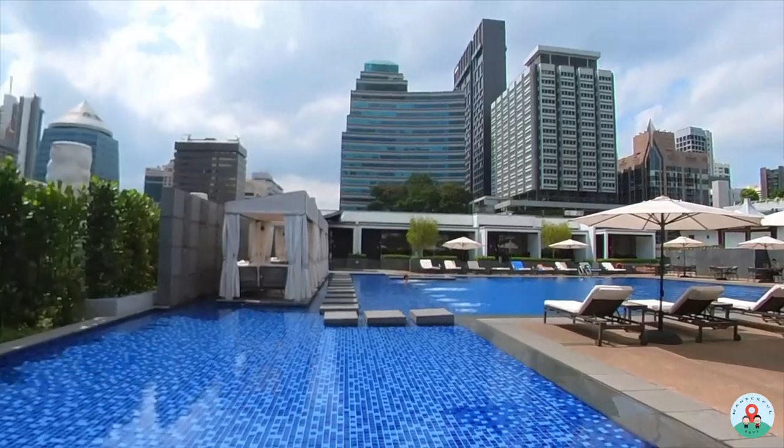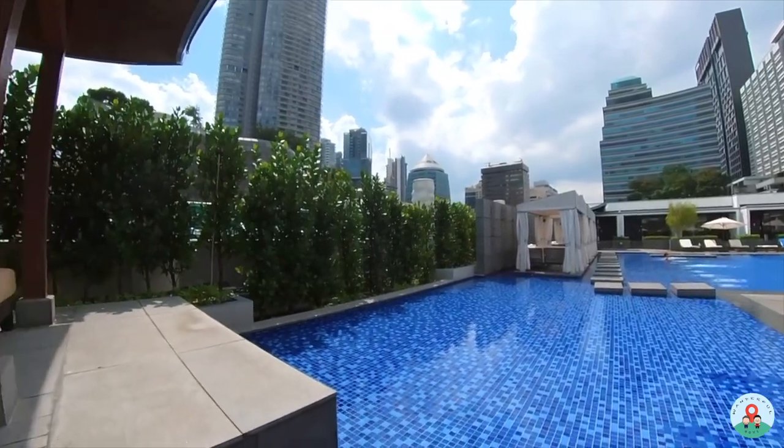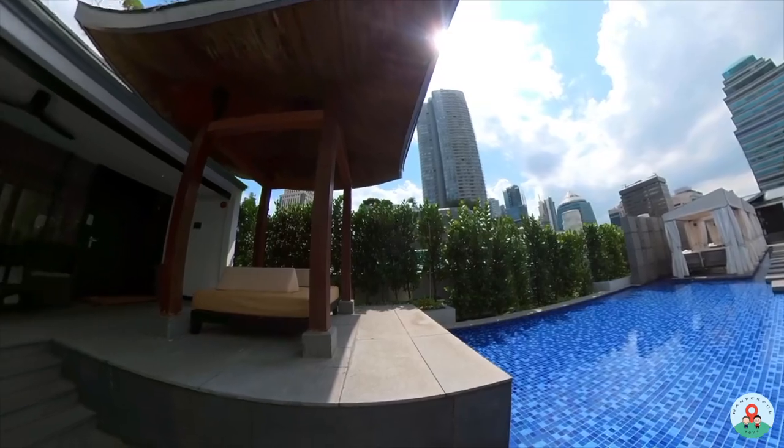The Singapore Marriott Tang Plaza Hotel is located very conveniently, just about three minutes' walk from Orchard MRT, with lots of shopping malls and food options around. We booked the pool terrace room, located on level five. There are only nine of these rooms, and only three have a private pool cabana. We're glad to share that we have the pool cabana, and we'll also show you tonight's dinner at the Marriott Cafe and tomorrow's breakfast.